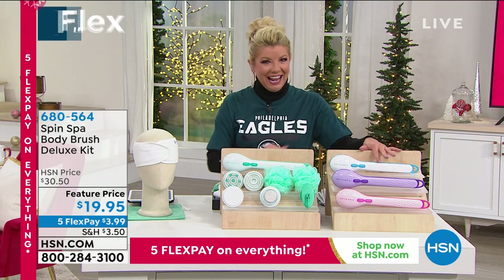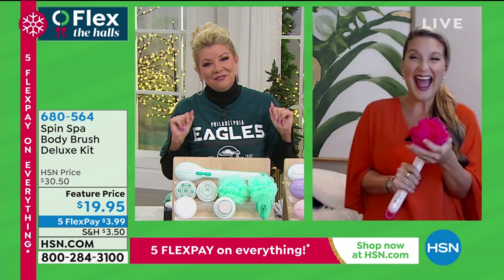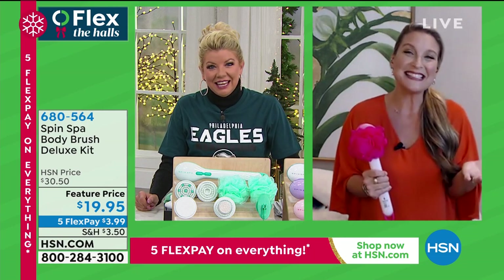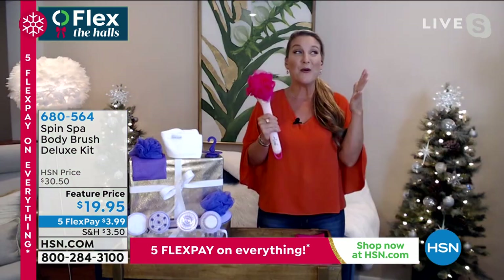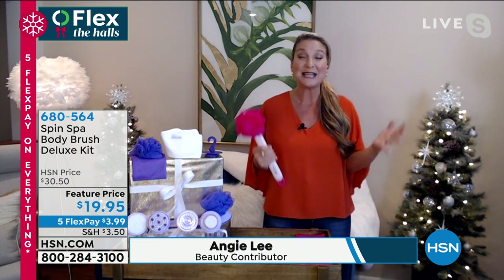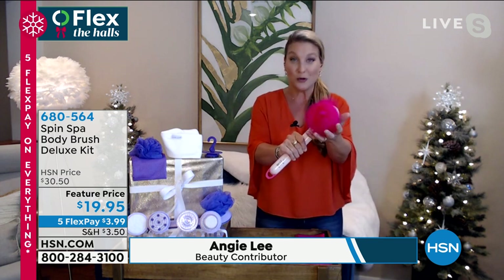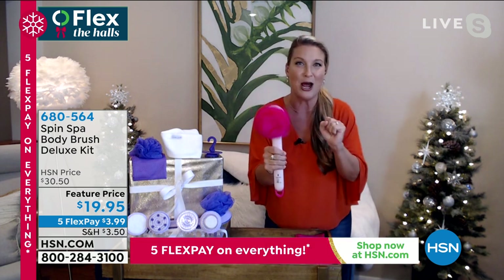Our beauty expert Angie Lee is standing by. Happy Thanksgiving! What a steal of a deal — a 10-piece kit transforming your shower and all of your loved ones' showers into an at-home spa. Not only are we going to cleanse, we are going to exfoliate with microdermabrasion.